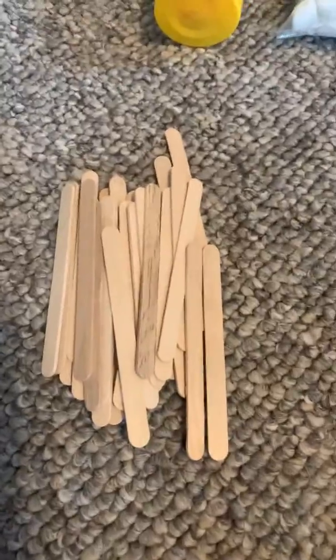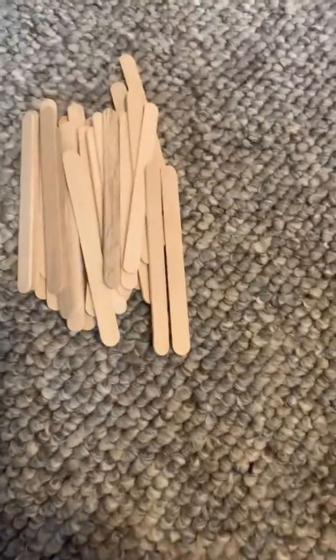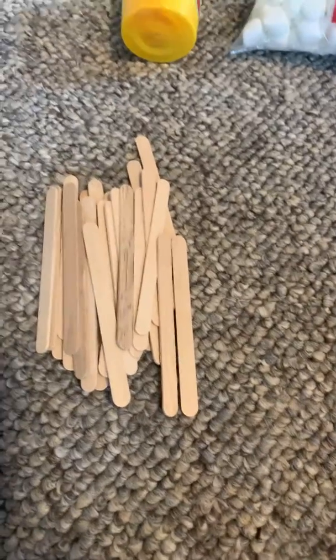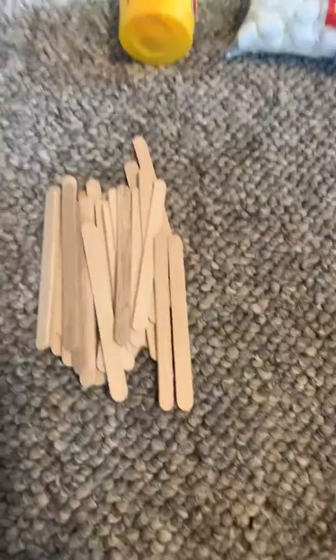For sticks, you can maybe use popsicle sticks that you might have at your house. You could cut straws apart. If you had toothpicks, that would be a great thing to use. Or if all else fails, I bet your parents would love for you to go collect sticks in your yard — little sticks broken up would be great for this too.